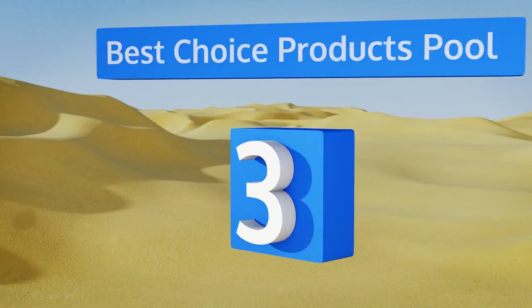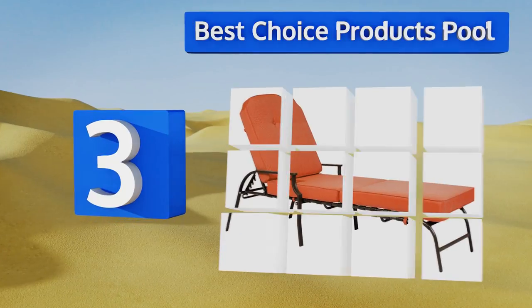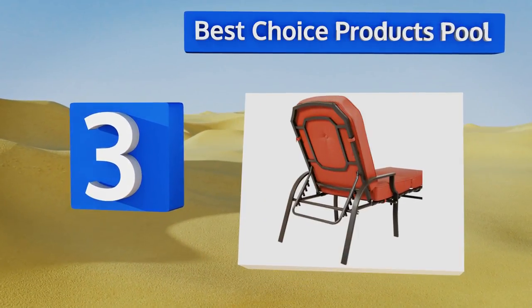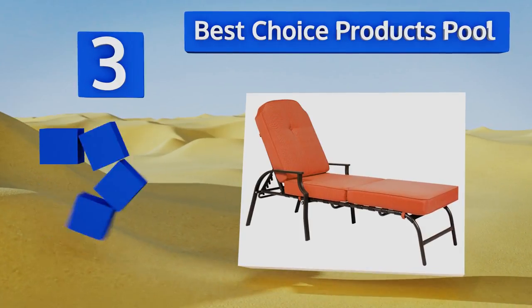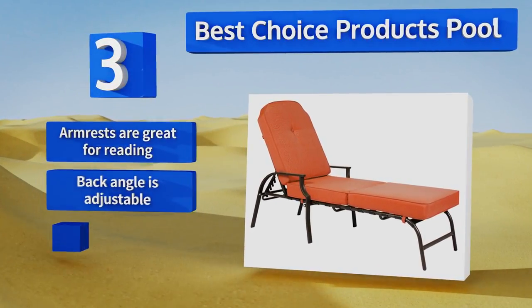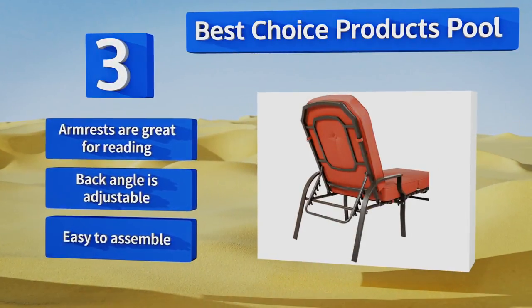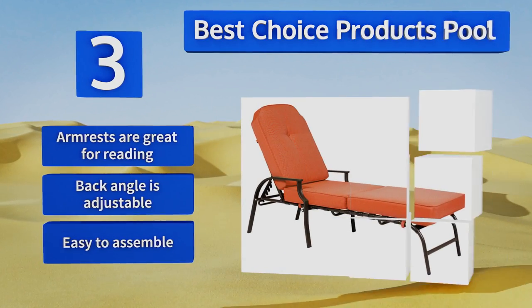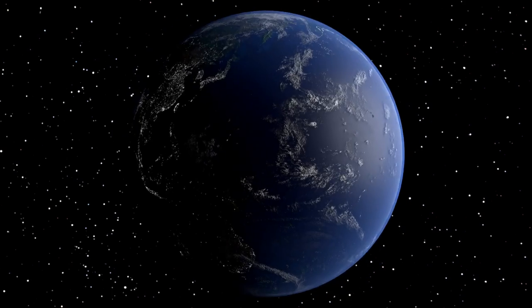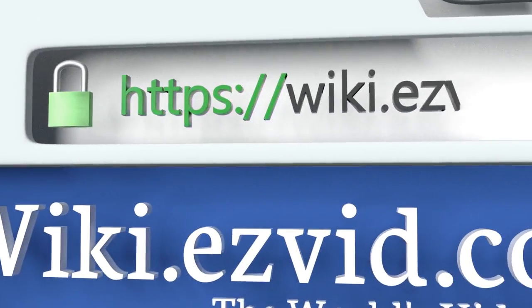Nearing the top of our list at number three, the Best Choice Products Pool comes with a stunning bright red cushion that has thick padding for comfort and is separated into three parts so it can be folded up and stored away easily. The frame is made from rust-resistant steel and can support up to 250 pounds. Its armrests are great for reading, the back angle is adjustable, and it's easy to assemble.